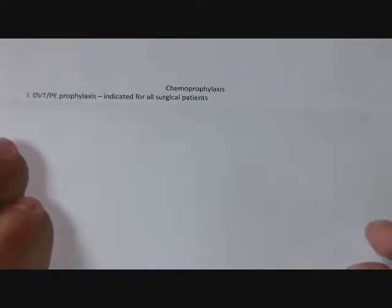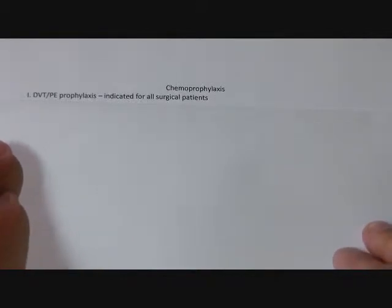Today we're going to go over the indications for deep vein thrombosis and pulmonary embolism prophylaxis for hospitalized surgical patients, as well as chemoprophylaxis for GI ulcers for surgical patients. This video is going to cover chemoprophylaxis for DVTs, PEs, and gastrointestinal ulcers.